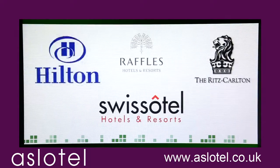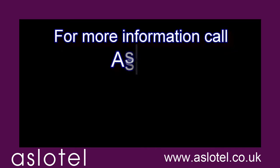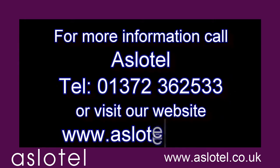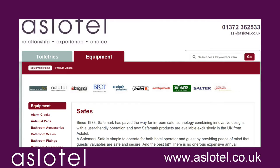Join the other leading hotel brands who've given their guests a world-class security solution and a reason to book again. Give them peace of mind with SafeMark Systems room safes. Stand out from the competition with SafeMark Systems.